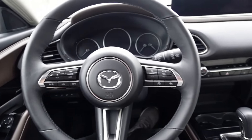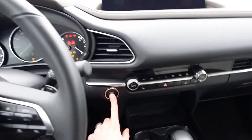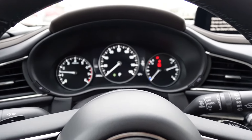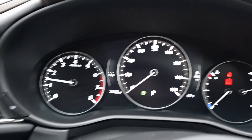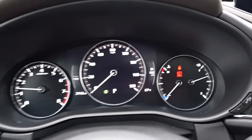This CX-30 has the Premium Plus package. When you start it with the seat belt off you get a very loud chime. The gauge cluster has the speedometer in the center, the tachometer on the left, miles traveled, and some vitals on the far right side.